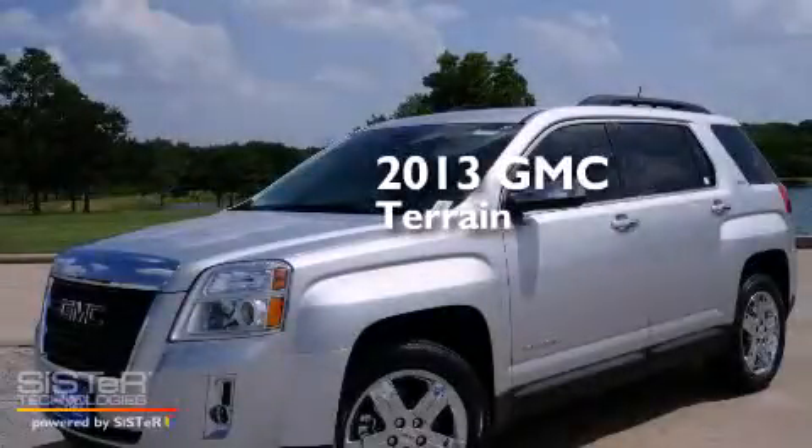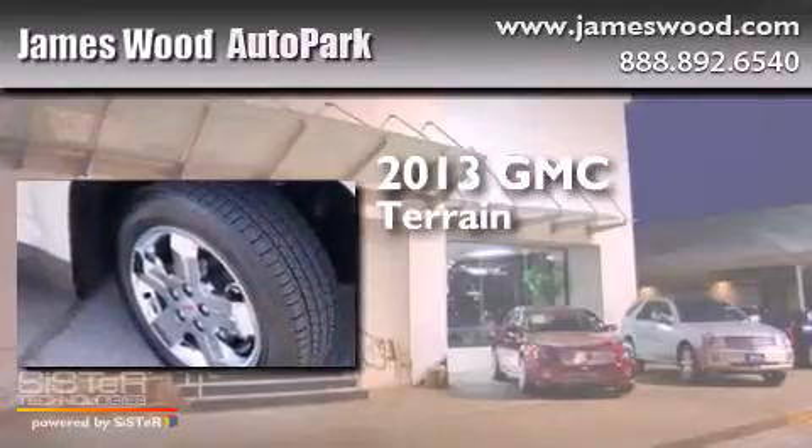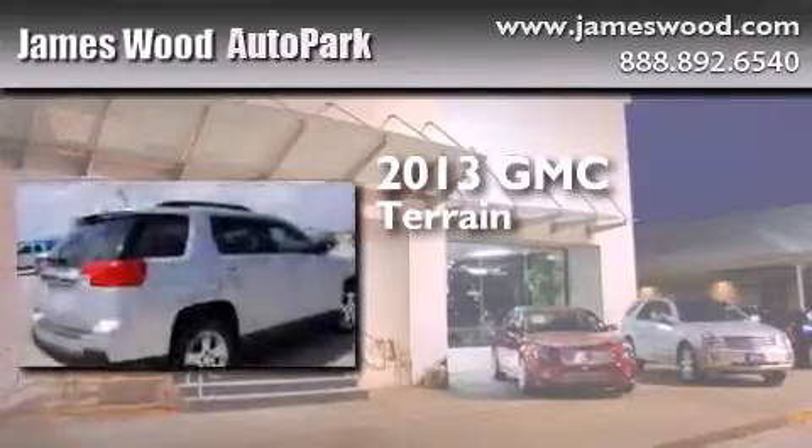This is a brand new 2013 GMC Terrain. It features a 2.4-liter, four-cylinder engine and an automatic transmission.